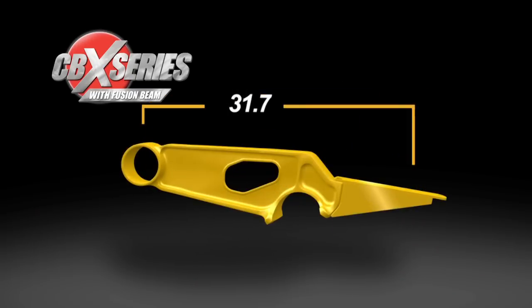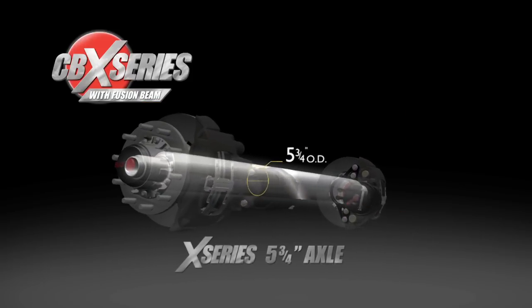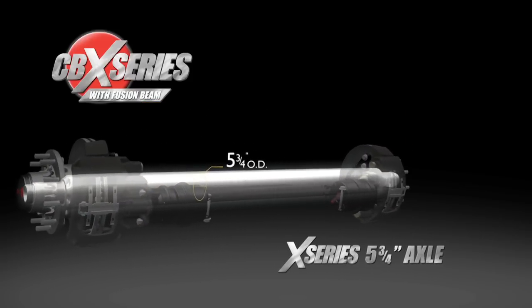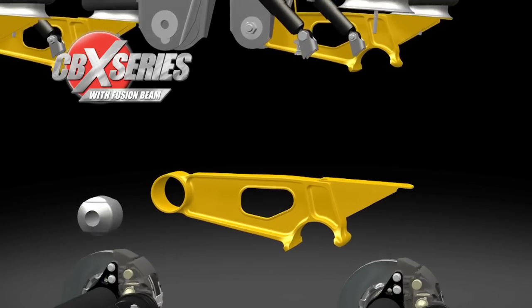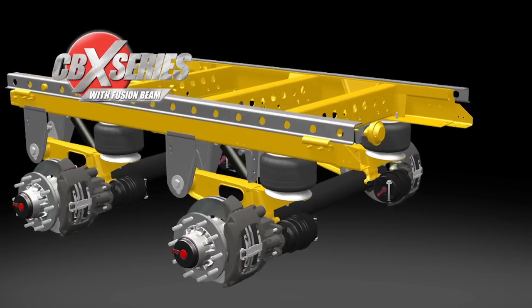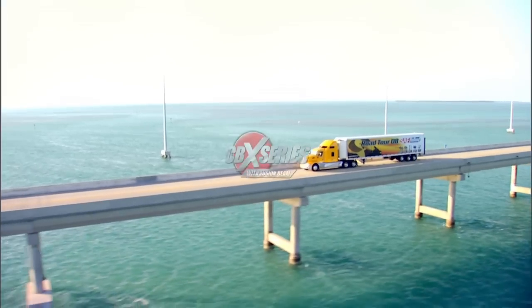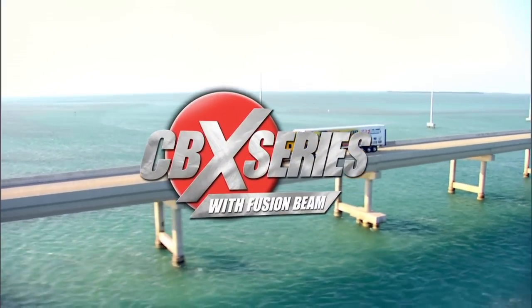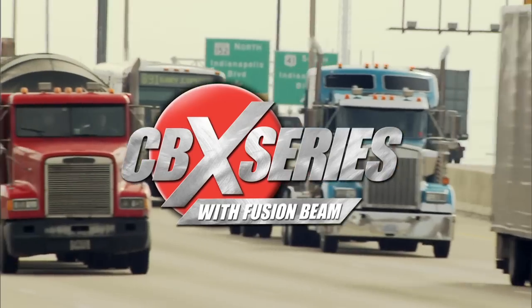The tailpiece can be customized for a wide range of system applications. Together with the new SAF X series five and three-quarter inch diameter, nine millimeter wall axle, the CBX series offers substantial weight savings over previous models. Simple? Yes. Beneficial? Absolutely. The CBX series products with fusion beam and X series axles are targeted to meet the broad needs of the North American market.